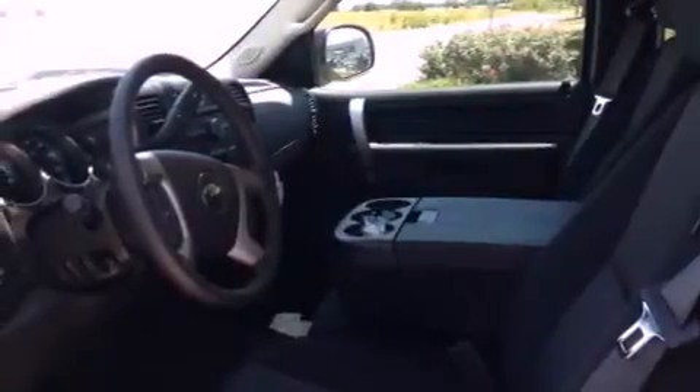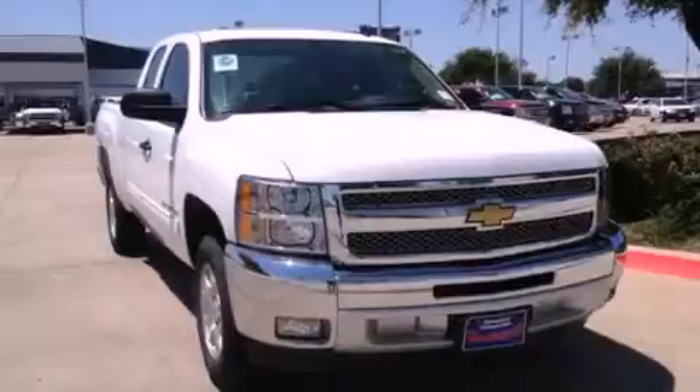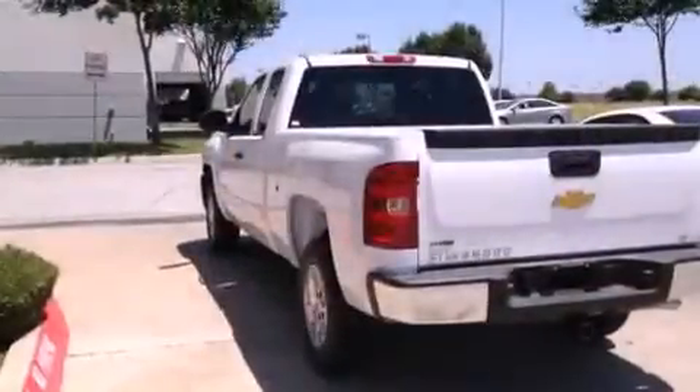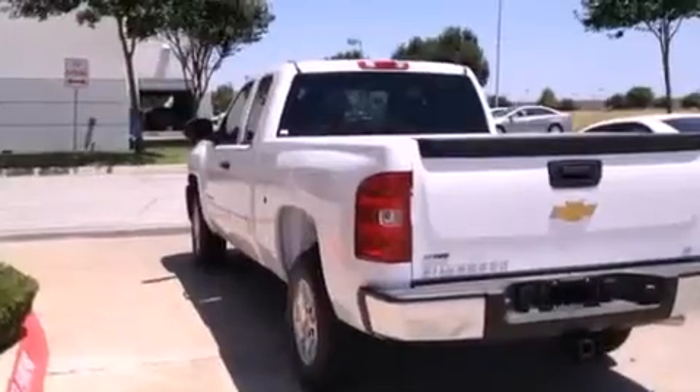This truck has an automatic transmission and a 5.3 liter V8. Its top features and packages include the convenience package and a tire pressure monitoring system.